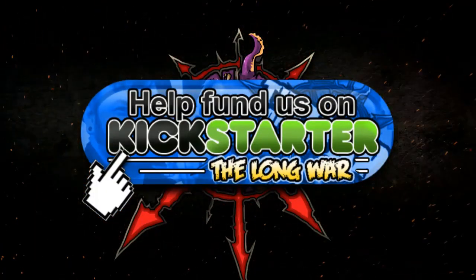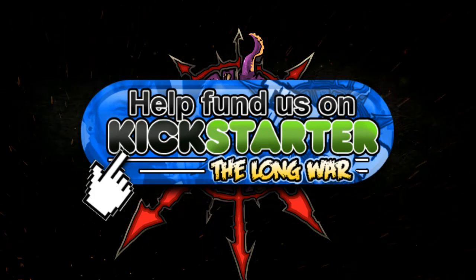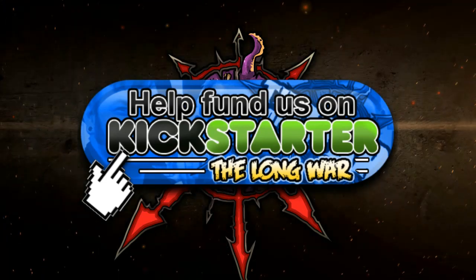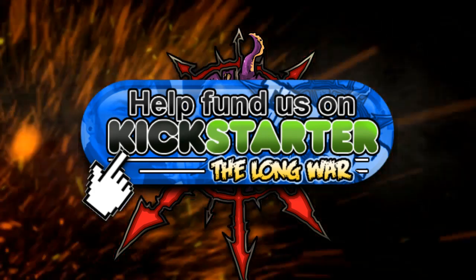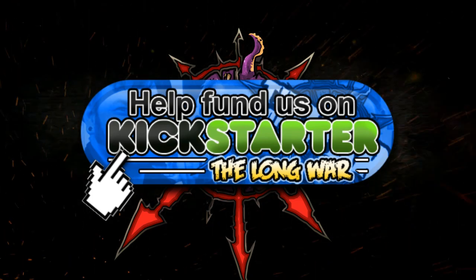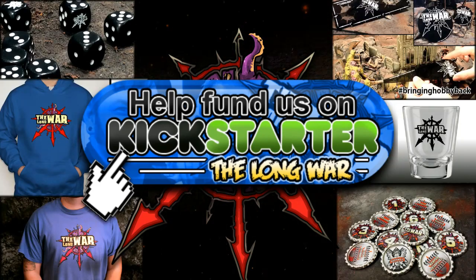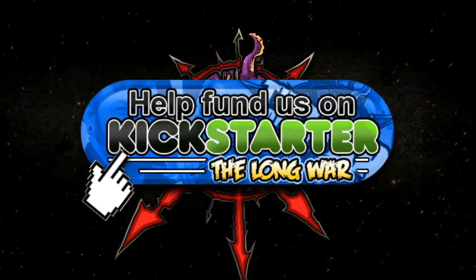Finally, the Long War Kickstarter is here. We're trying to raise money to improve all elements of our videos — cameras, microphones, lighting, and even editing software. We're more than just a company dedicated to bringing hobby back; we're a community. Whether you enjoy all of our content for free on YouTube or you're a member of the Hall of Veterans with early exclusive access, please stop by and check out our Kickstarter — thank you for the support.